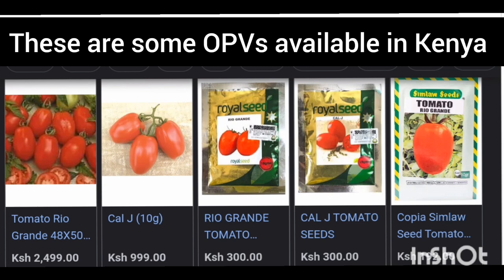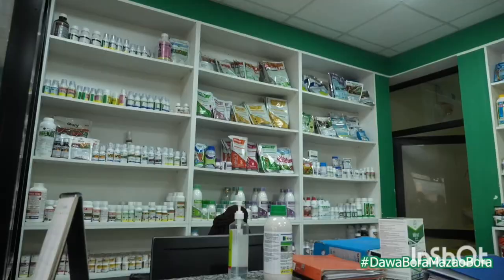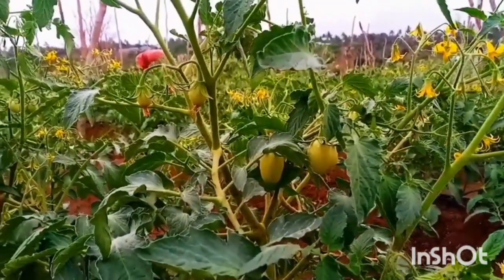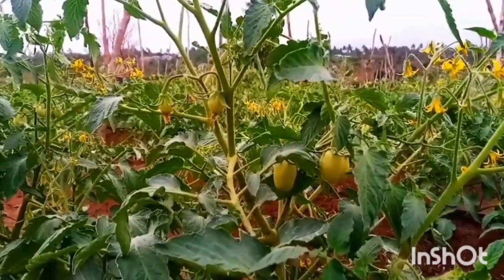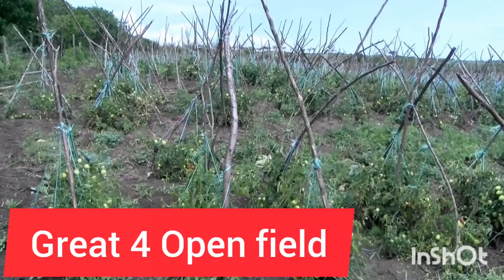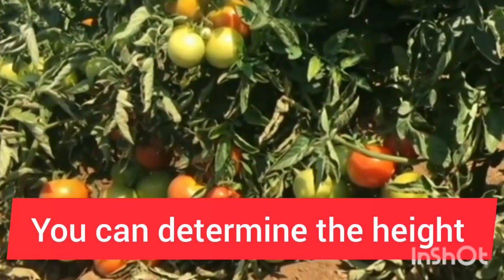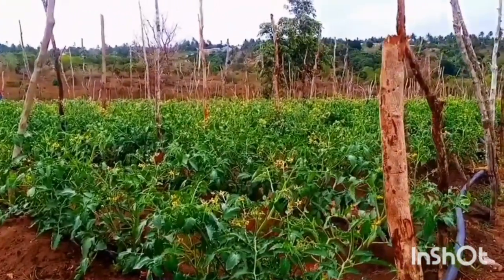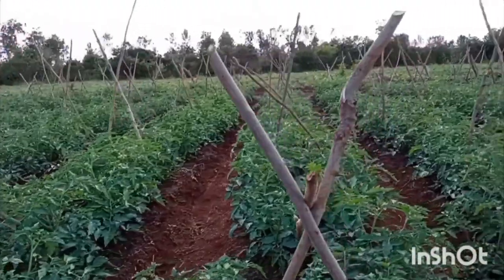Now let's differentiate between the determinate, indeterminate, and semi-determinate tomato varieties. If you want to grow tomatoes in the open field, then determinate tomato varieties should be your first priority since they have been made to adapt to the harsh weather outside a greenhouse. Determinate tomato varieties are types of tomatoes that can grow to a specific height of about four to six feet and then they stop growing any taller.